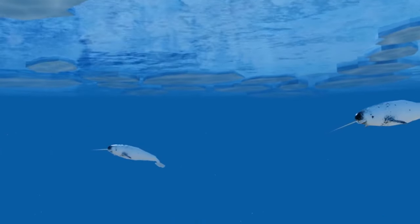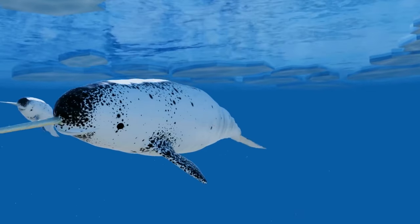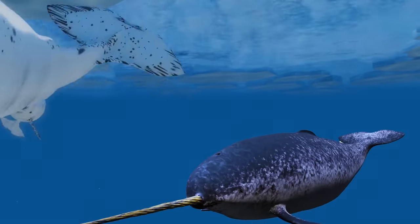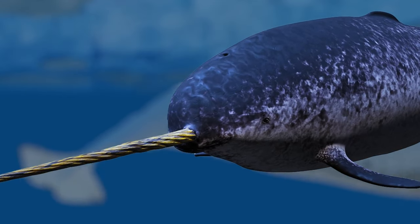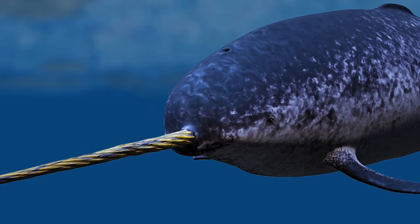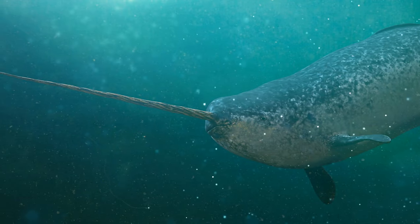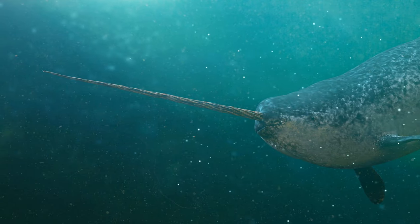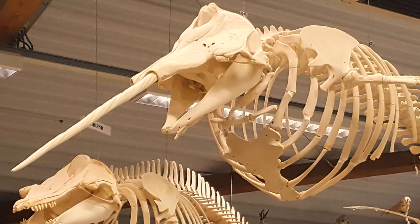Did you know narwhal tusks are actually some sort of an inside-out tooth? Unlike most other whales, narwhals come with a large tusk — a tooth that grows from the inside of their jaw. It has up to 10 million nerve endings, and they're unprotected, which means the tusk is very sensitive to any type of contact. It's almost like a piece of skin, because tusks usually don't have many nerve endings.